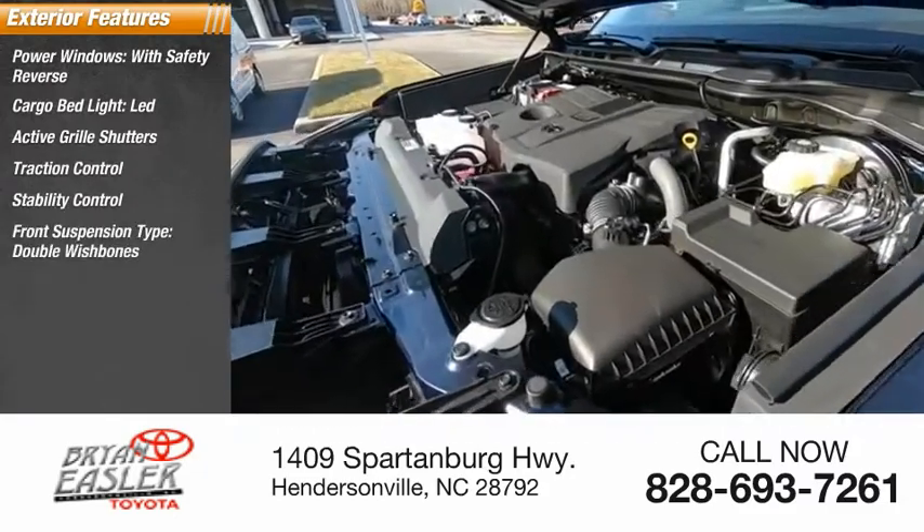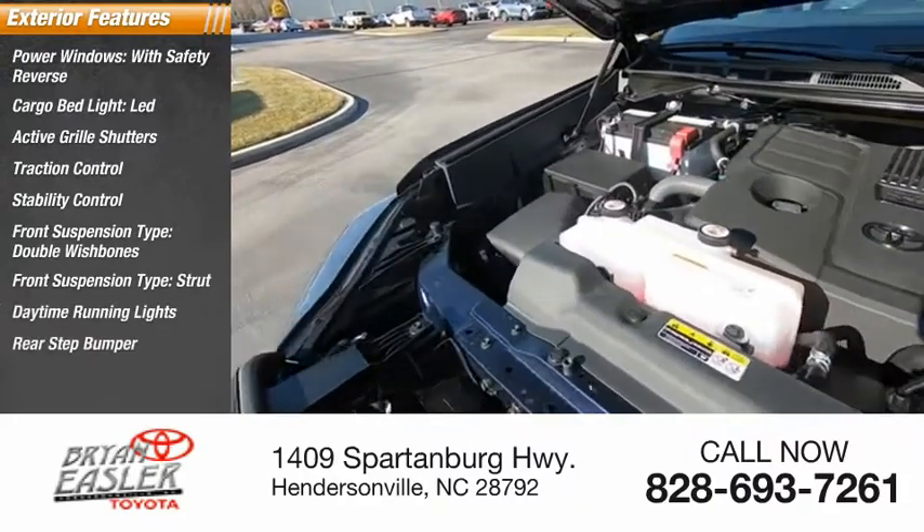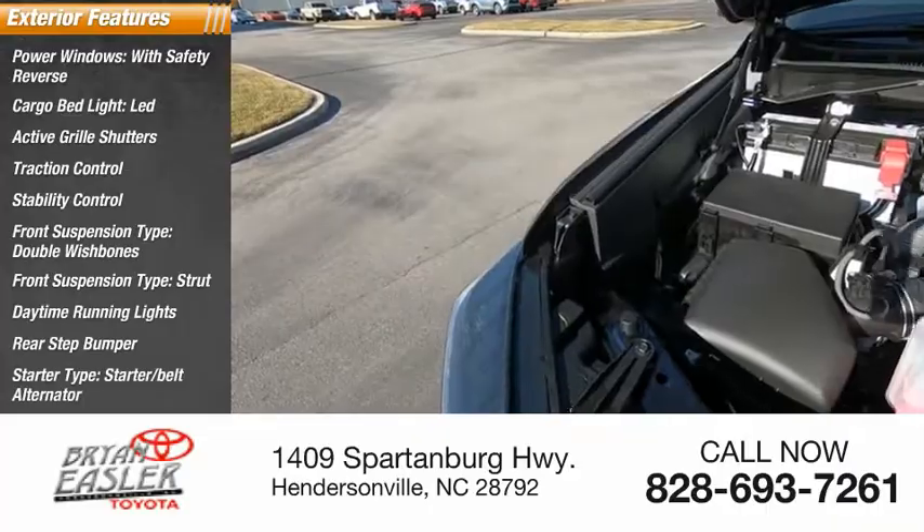Front suspension type: double wishbones. Front suspension type: strut. Daytime running lights, rear step bumper, starter type: starter belt alternator.